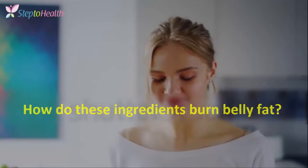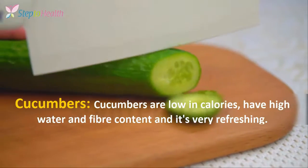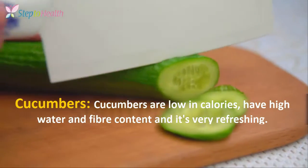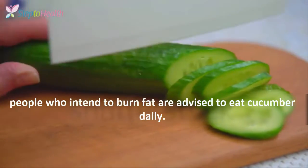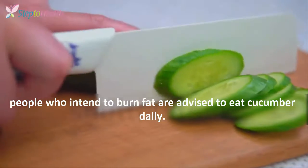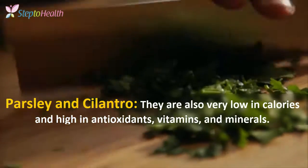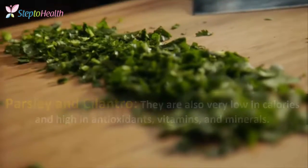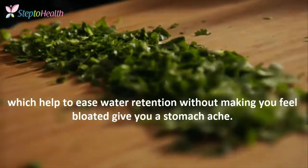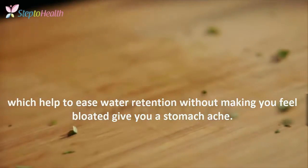How do those ingredients burn belly fat? Cucumbers are low in calories, have high water and fiber content, and are very refreshing. People who intend to burn fat are advised to eat cucumber daily. Parsley and cilantro are also very low in calories and high in antioxidants, vitamins, and minerals, which help to ease water retention.